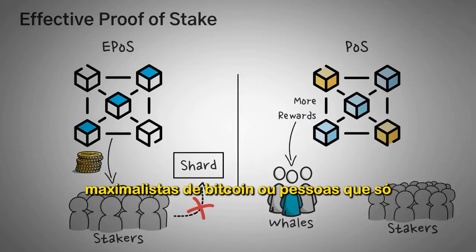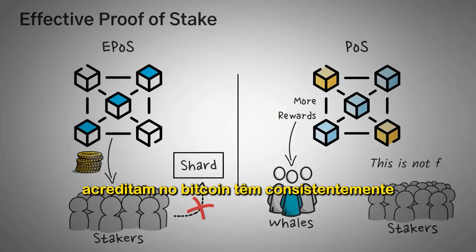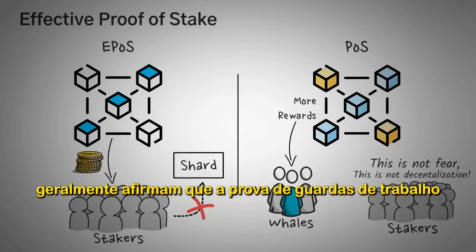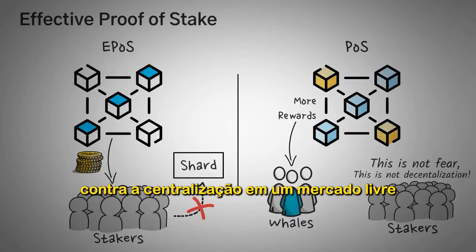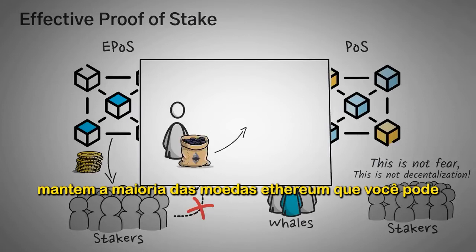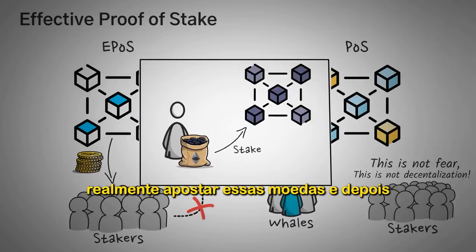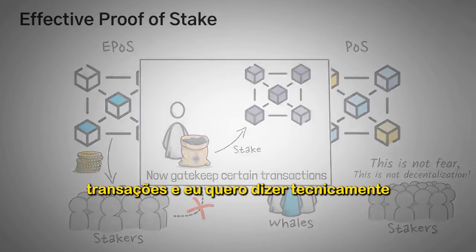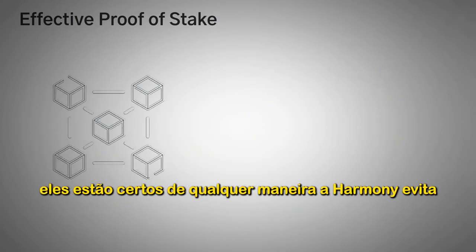Bitcoin maximalists have consistently criticized proof of stake for this, claiming that proof of work guards against centralization in a free market. Their theory is that if you hold most of the Ethereum coins, you can stake those coins and basically own the entire network, gatekeeping or removing or adding certain transactions. And technically, they're right.